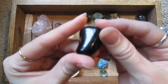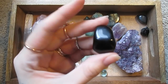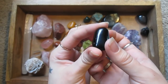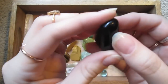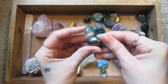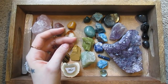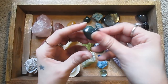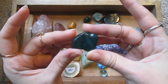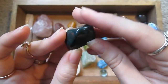There is a piece of obsidian, which is volcanic glass. Got another smaller piece of hematite. This is bloodstone or heliotrope — it is green chalcedony with red flecks in it.